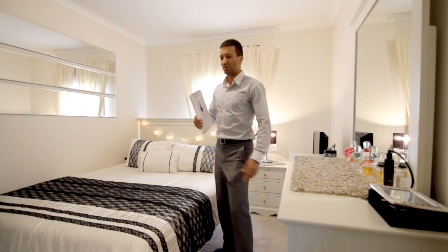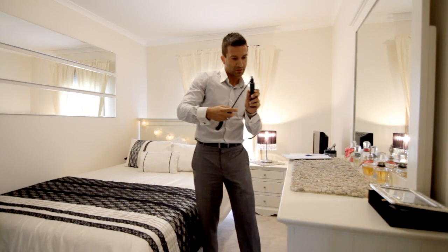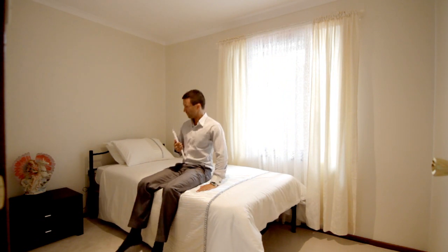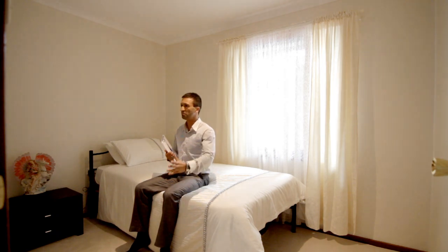Second bedroom — built-in robes. Fantastic. This is from 1932. Yeah, I like this one here. Bedroom 3 — not too bad at all. Fabulous. And of course the built-in is complete.